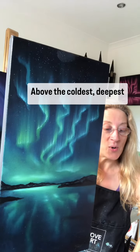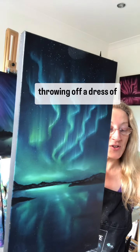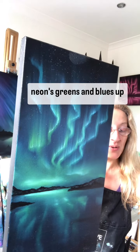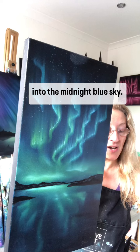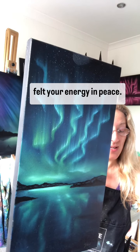I'll read it from the website: 'Above the coldest deepest fjord she began to dance, throwing off her dress of neon greens and blues up into the midnight blue sky. There I saw you above me and felt your energy in peace.'